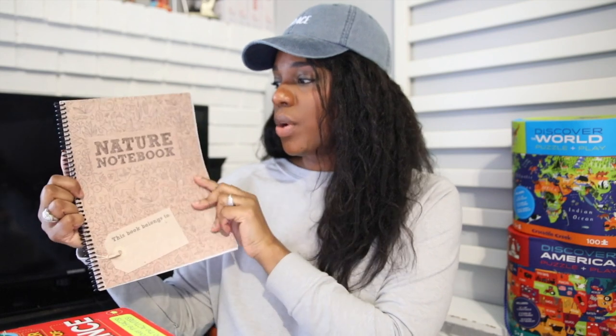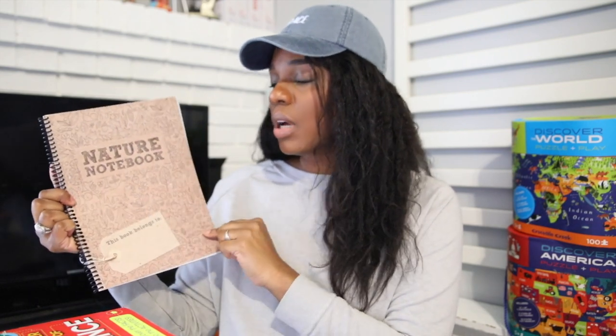Now let's talk science. She's going to be working through unit studies with her brothers as well, but things that are specific to her — I like to call these optional things. If she's not really feeling what we're currently doing in our unit, I need to have other options for her to choose something different she might be interested in. I like to have resources that help me cater to them individually. So she's going to be working through the Nature Notebook — not from cover to cover, but using it as a resource.